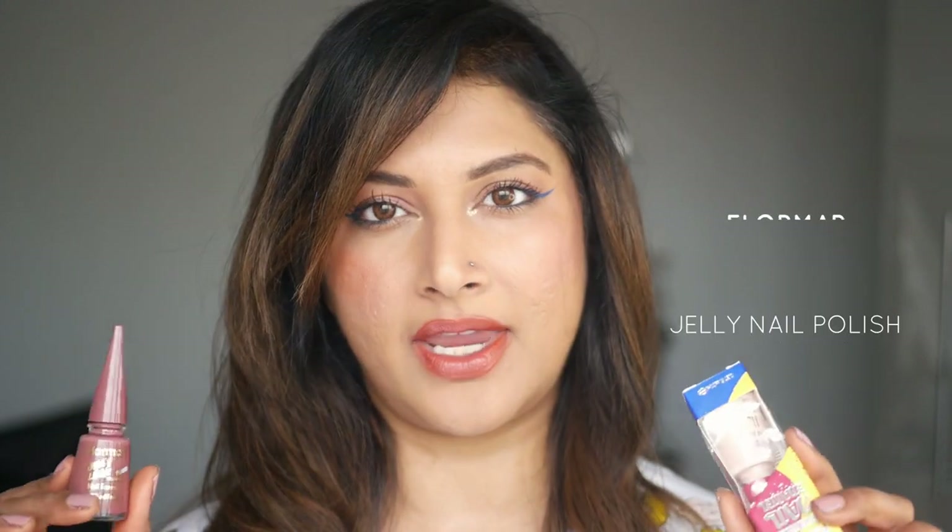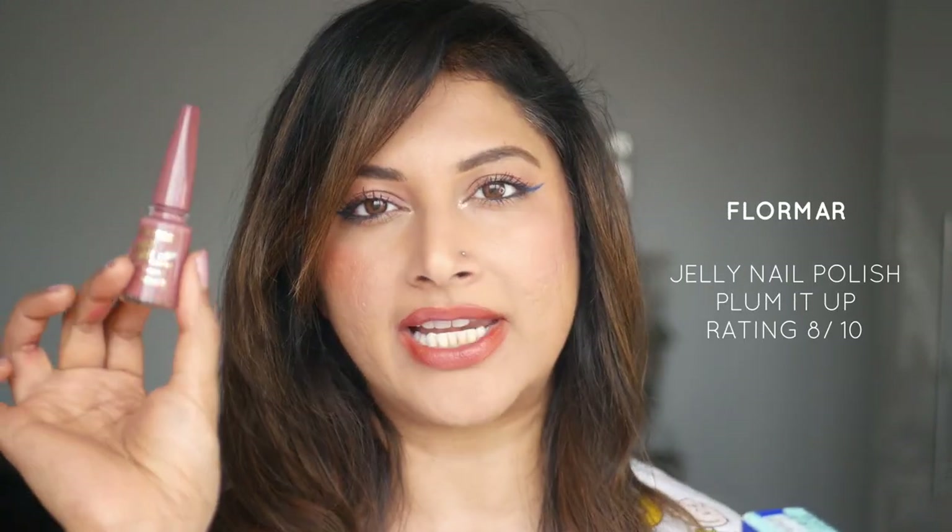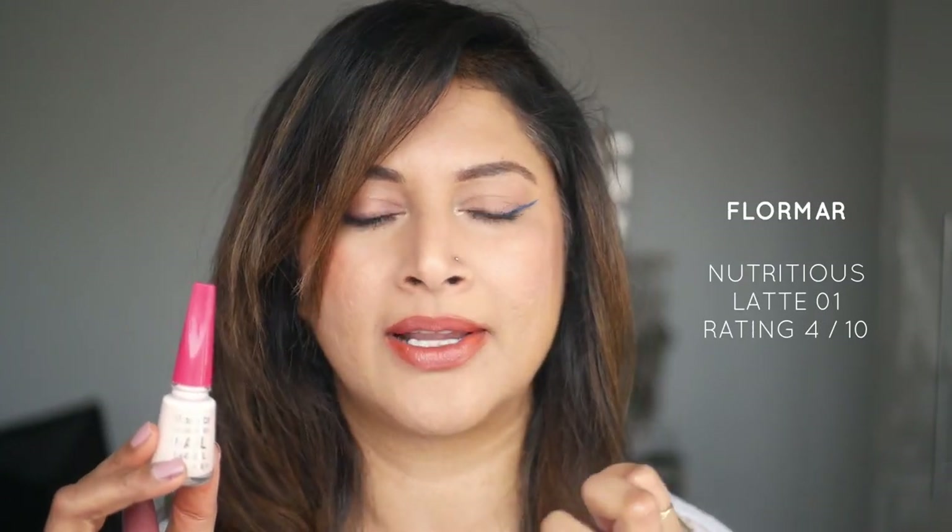I want to show you two more things — the Flomar Jelly Look Nail Polish Color. The jelly-like consistency is really nice, dries down quickly, and lasts longer. The other one I got is the Flomar Nutritious Nail Enamel in Latte 01 — a pinky-white color that was so patchy, didn't dry properly, and I didn't enjoy it at all. But the Jelly Look one I should have picked up more of.